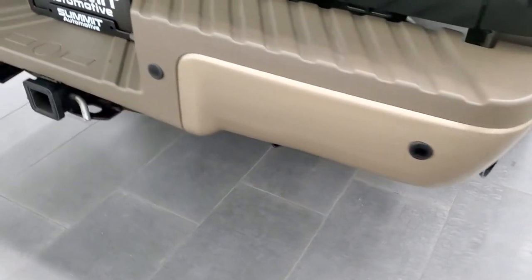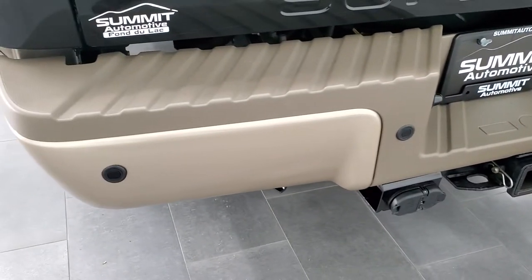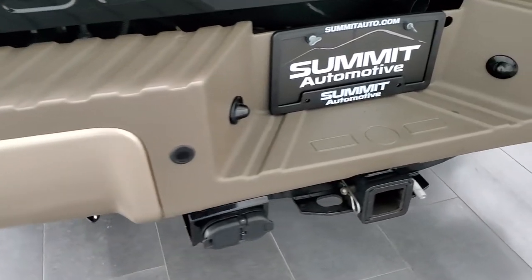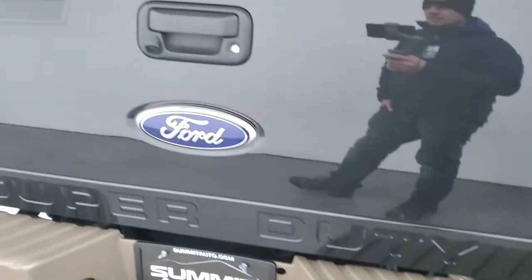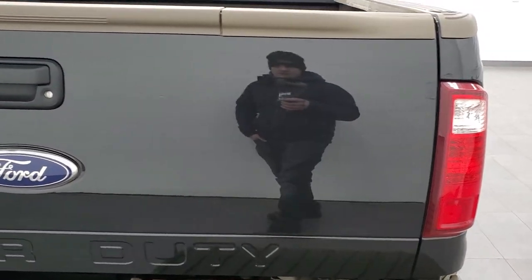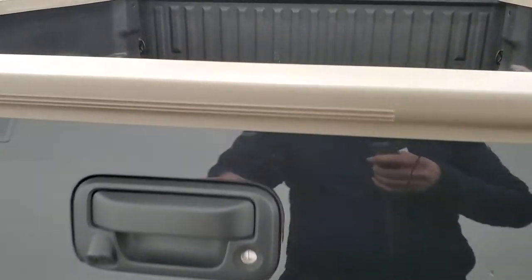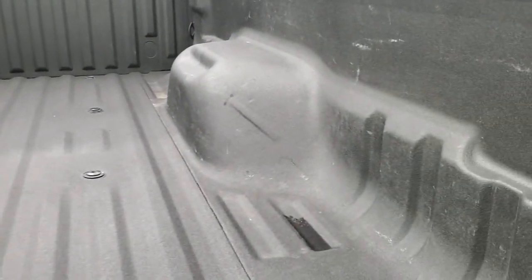Coming around to the back of the vehicle, the rear bumper is in nice shape. It does have the full towing package which includes receiver hitch, 4-pin and 7-pin wiring, and rear parking sensors. The tailgate is in excellent condition — no dents or dings on there. It does have the tailgate step assist, locking tailgate, and backup camera. Spray-in bed liner and that bed is in really nice condition as well.